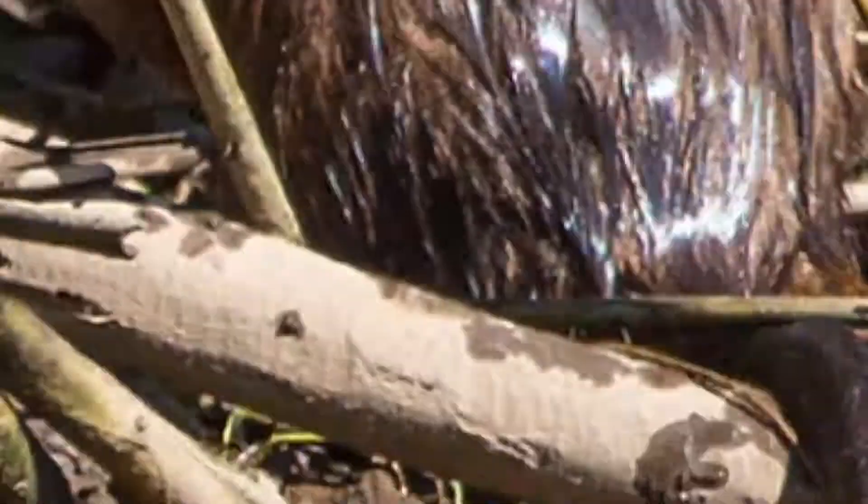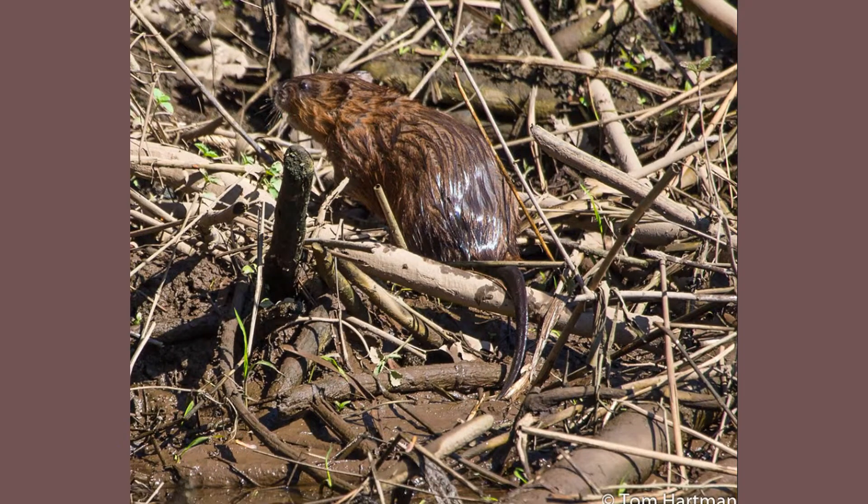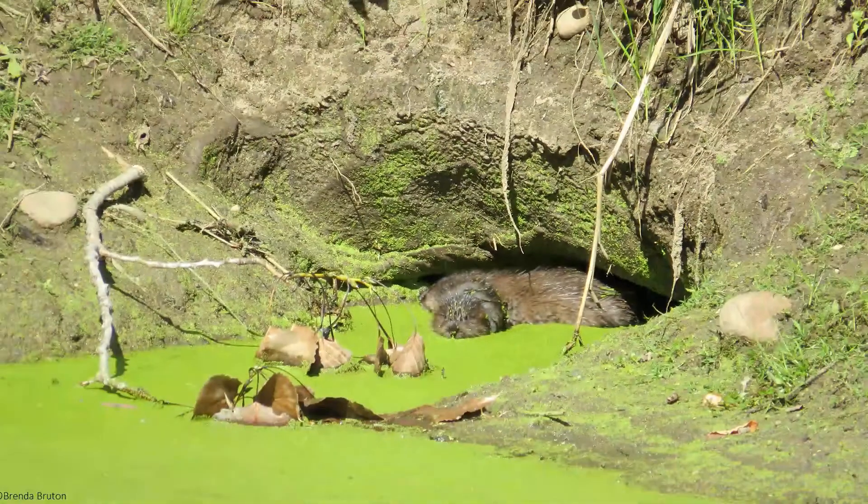In New Jersey, muskrats have many natural predators, including eagles, hawks, owls, snapping turtles, red fox, and raccoons.